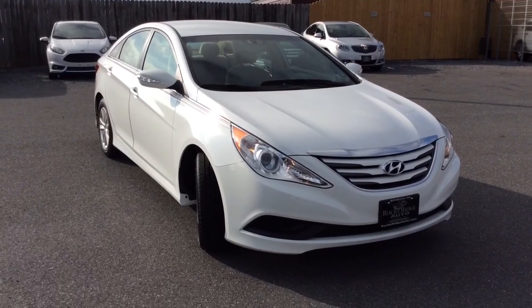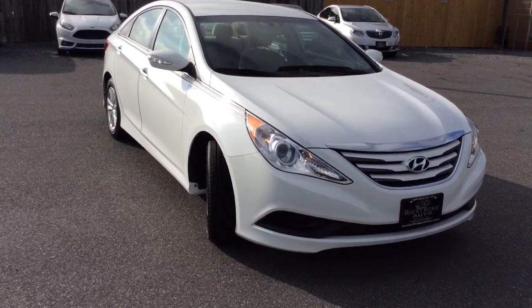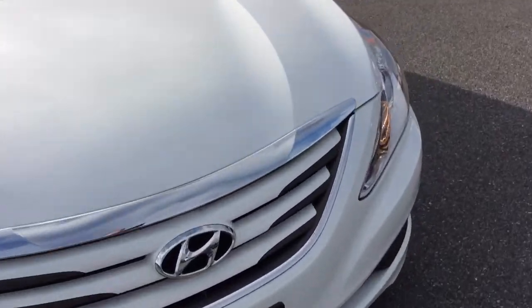Hello and welcome to Rocky Ridge Auto Sales here in Ephrata, Pennsylvania. We've been here selling quality used cars and trucks, all of them with low, no hassle, market-driven prices since 1979. My name is Jesse, I'm one of the salesmen here.